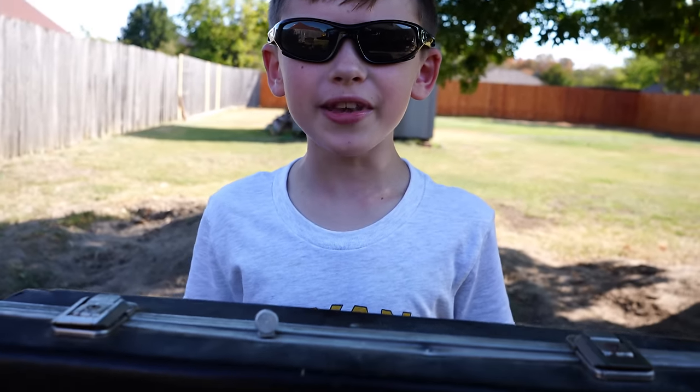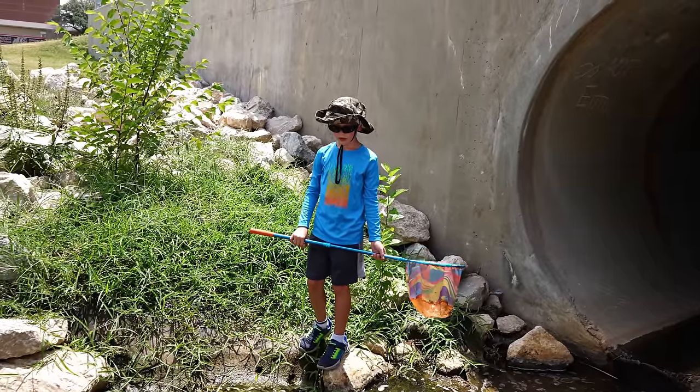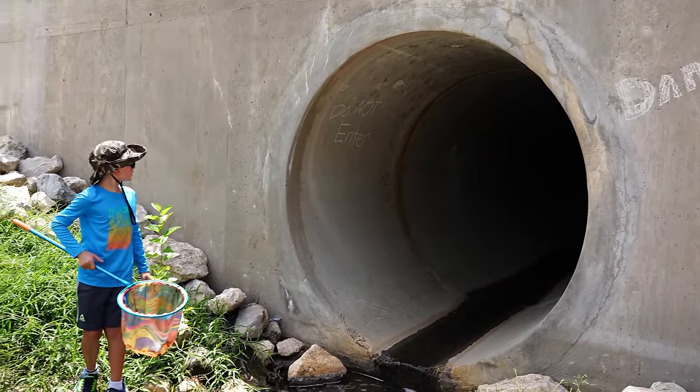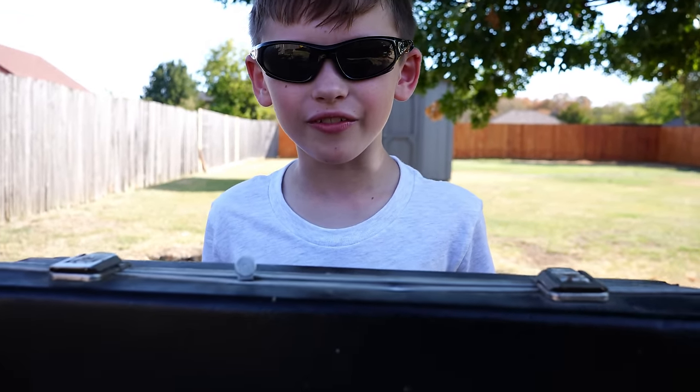We found this mystery briefcase in an abandoned tunnel. You see that tunnel behind you? Wait, there's a tunnel back there? Yeah, there's a giant tunnel back there. And today we're going to see what is inside of it.